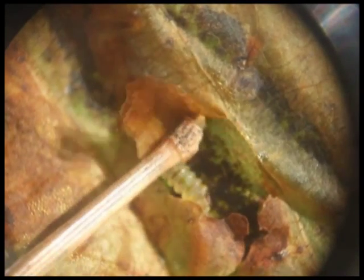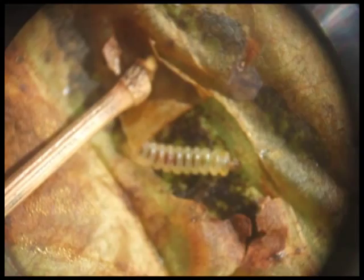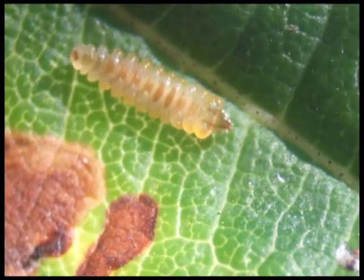Although the larvae don't kill the trees, by damaging the leaves they're damaging the tree's ability to convert sunlight into sugar for growth. This can make them more susceptible to other diseases and they'll have fewer resources to put into making conkers.